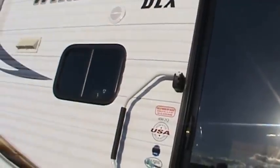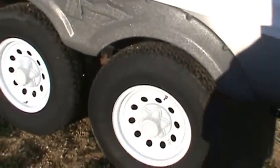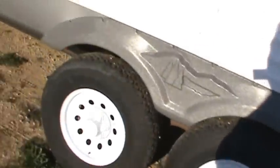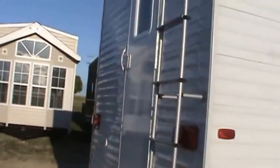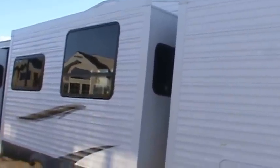Some specs on this trailer: it's a 40-foot box, probably 42 feet tip to tip. It has two outside speakers, large radial tires, a 10-gallon gas-electric water heater, and a ladder to get up on the roof. The rear door leads into an outdoor bathroom in the back. Satellite dish and park cable hookups are included. It's a 50-amp electric service with three slide-outs: two queen bed slide-outs and a living room sofa-dinette slide-out.